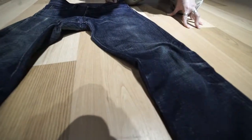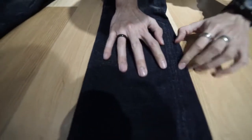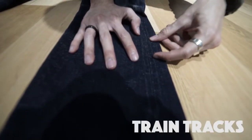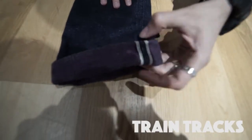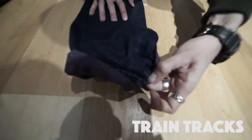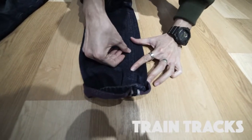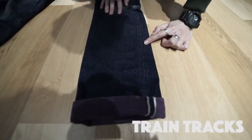The third area is actually the sides here — see these little two lines? They look like train tracks; we call it the train track. This happens when the selvedge presses behind the material like this, and after a couple of months of wearing, you will see through. So it shows that you've got selvedge denim.